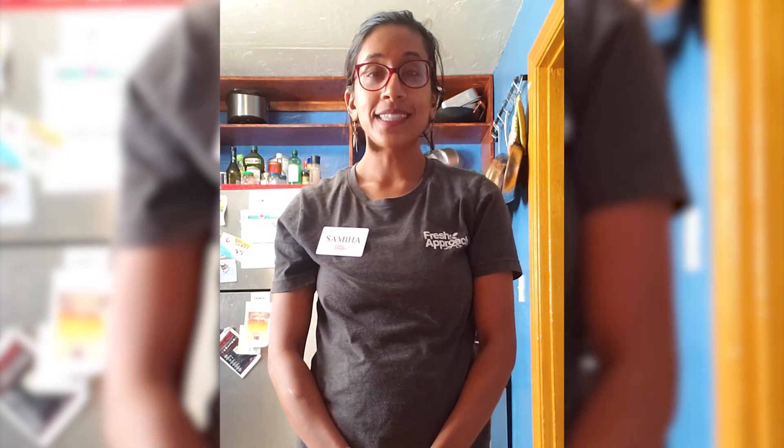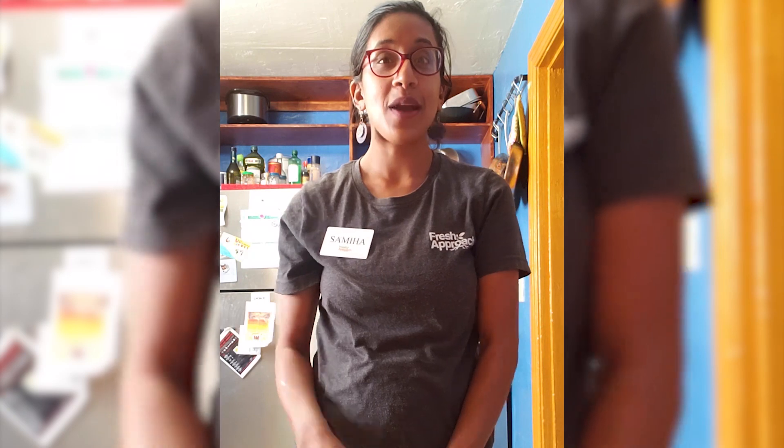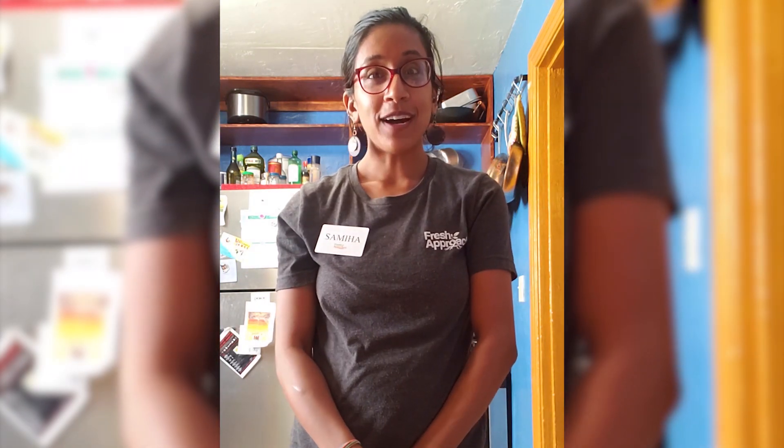If you have any other questions, comments, ideas, or suggestions, please let us know and write a comment down below. Thanks for watching everyone, and we'll see you next week. Bye.